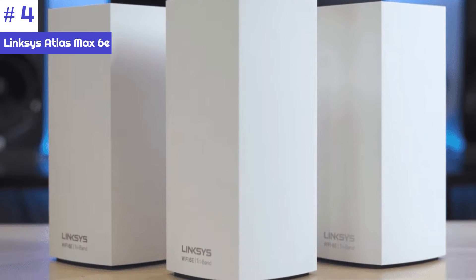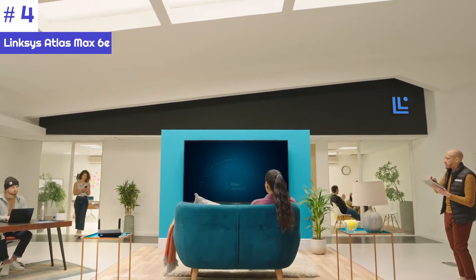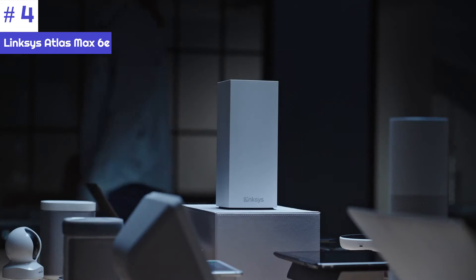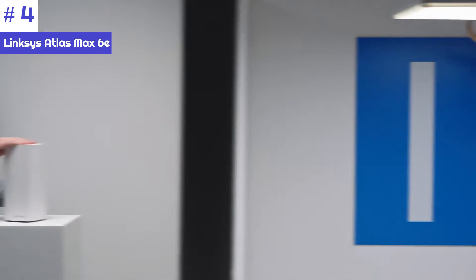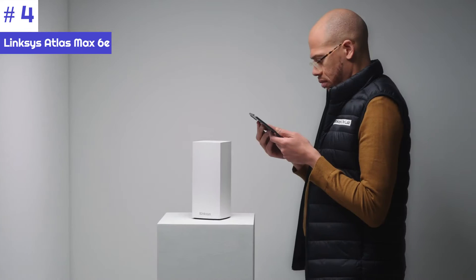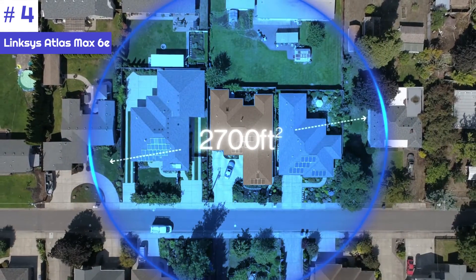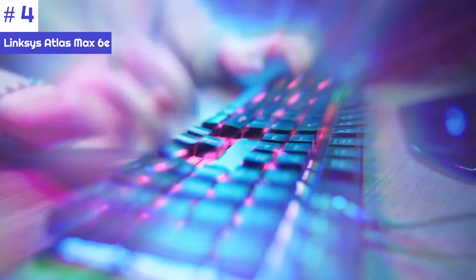Number four: the Linksys Atlas Max 6E is an impressive mesh Wi-Fi router that we had the chance to test. It outperformed the Netgear Orbi Wi-Fi 6E RBKE963, with an overall throughput of 1.189 Gbps at 15 feet. The Atlas 6E remains strong at 25 feet with 1.008 Gbps, before dropping to 382.2 Mbps at 50 feet.